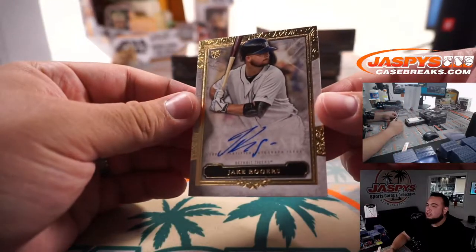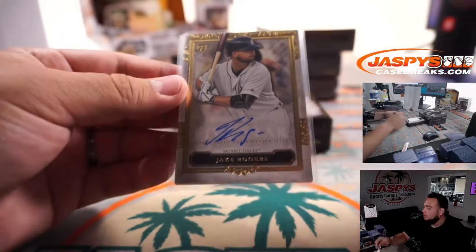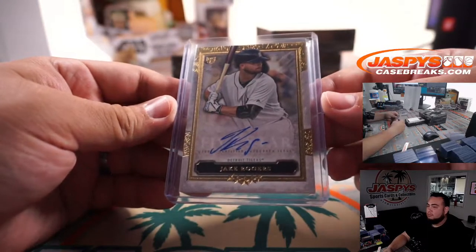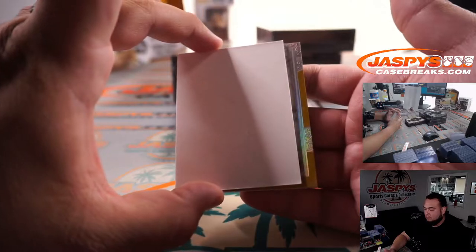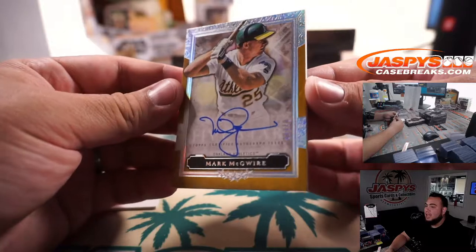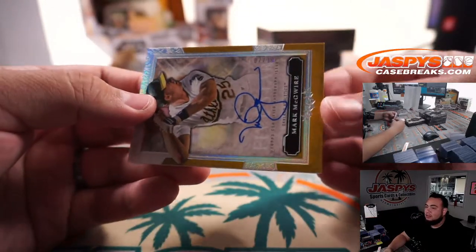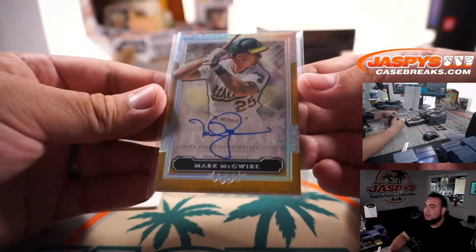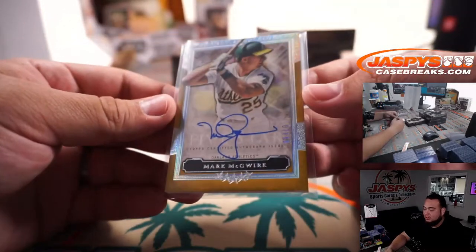Jake Rogers for the Detroit Tigers, Paul with that one. And Mark McGwire, look at that, out of 10 — 7 out of 10 — Oakland Athletics, going to Tom TJ, there you go man. Very nice hit right there, 7 out of 10.